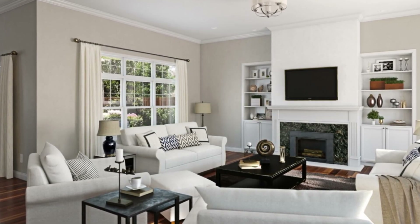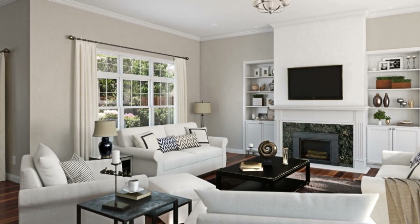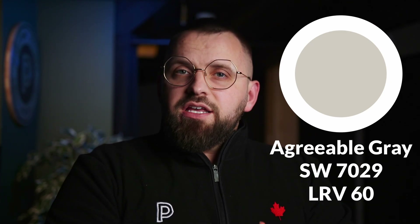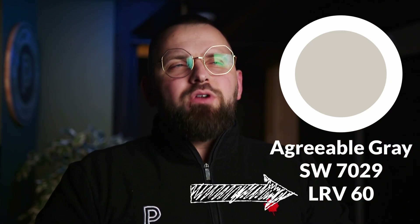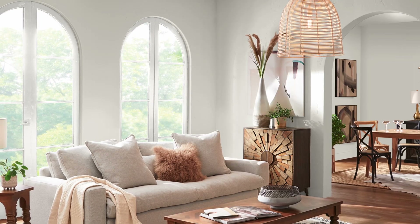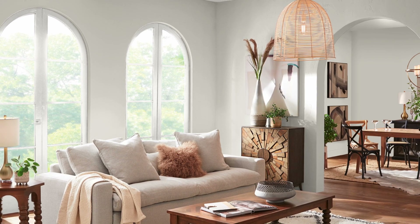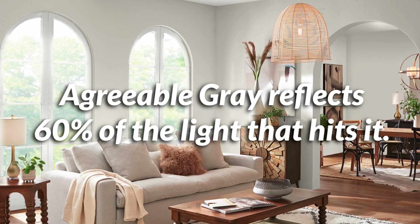Agreeable Gray is more of a soft gray with a hint of beige that works really well in larger spaces as well as small areas. The subtle hue adds a calming effect to your home without feeling overpowering. One big reason it's so versatile is its LRV — light reflectance value — which is 60 out of 100, making it pretty much a perfect place to be for wall colors.